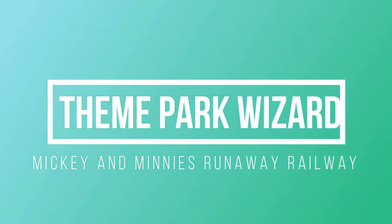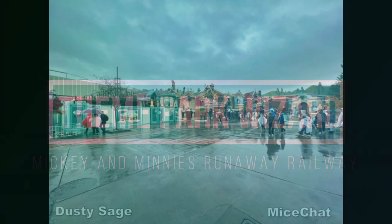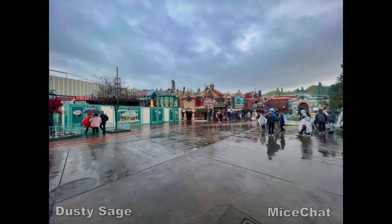Welcome back to Theme Park Wizard. In today's video I'm doing a quick little Mickey and Minnie's Runaway Railway update from Mice Chat, from the Disneyland update of Monday, January 3rd. I've been wanting to do this for a while but I had some other videos to get out, but yeah, so we're back with Mickey and Minnie's Runaway Railway.